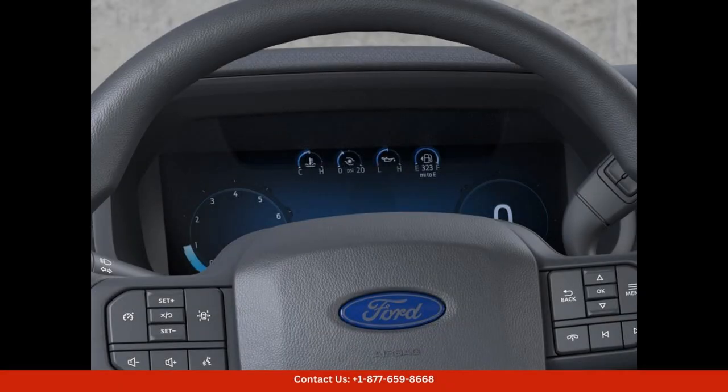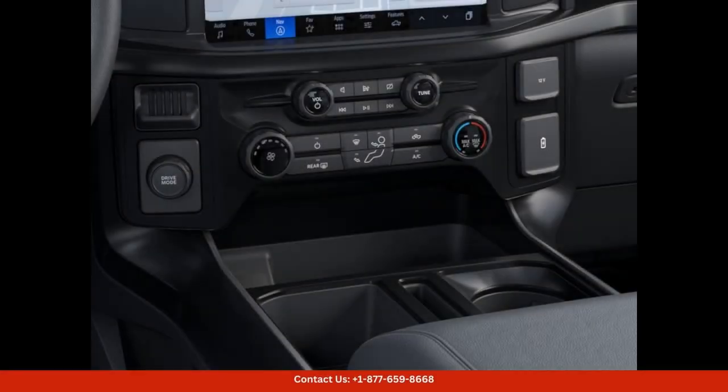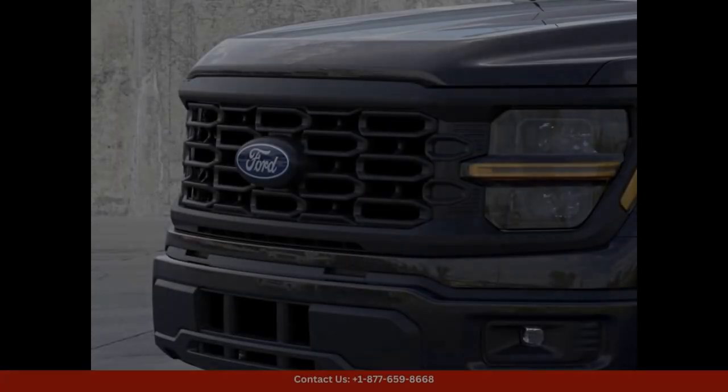The exterior of the Ford F-150 STX is finished in a stunning agate black metallic paint that shines under the Texas sun. The bold grille and muscular body lines give this truck a commanding presence on the road, while the 18-inch alloy wheels provide a smooth and stable ride.